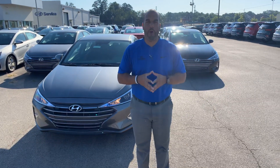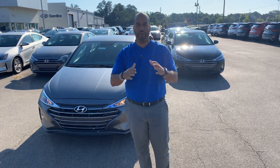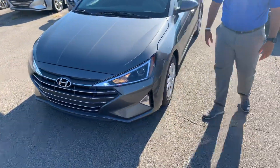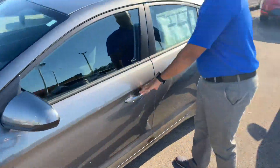We have plenty of them to choose from on our lot — different colors and trims, interior and exterior. I got one pulled up right behind me that I'm excited to show you. Up front, we have Hyundai's Cascading Grille with the LED wrapped rod headlights, premium alloy wheels, nitrogen-filled tires, and a beautiful exterior color on this vehicle.